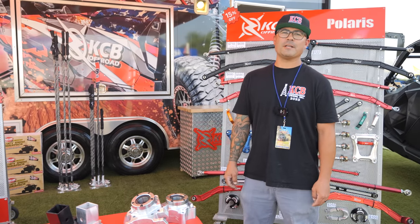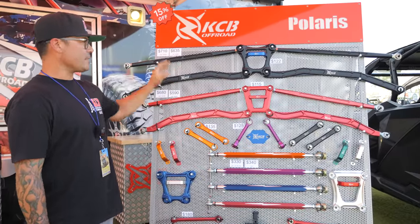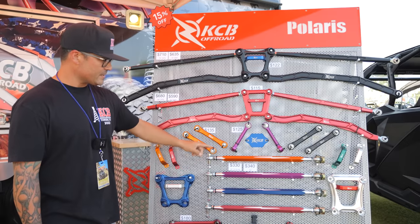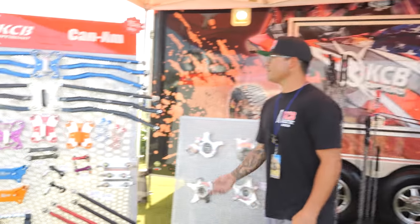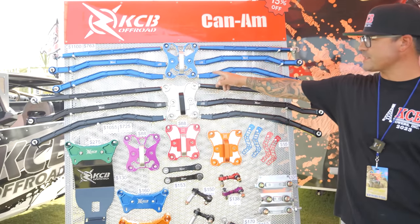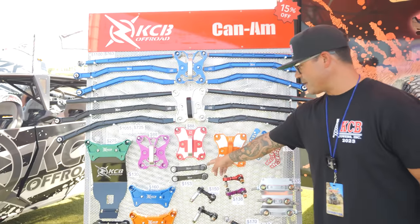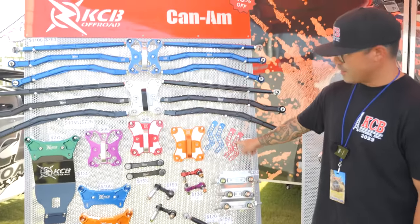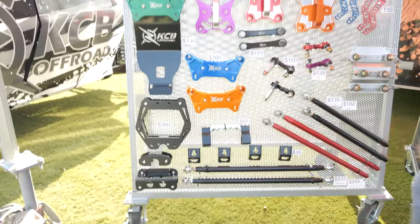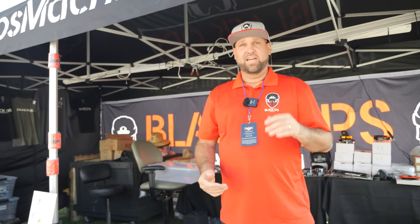This is Robert from KCB Off-Road at the Sand Sport Super Show. We're showcasing some of our parts — for Polaris we have all of our rear radius rods, back plates, sway links, and tie rods. We also have all the Pro R new stuff that we build in-house. On this side we have all the Can-Am parts — same thing: radius rods, back plates in all the colors we do. We also have the sway links, shock tower brace, tie rods, back support, door handles, gusset kit, grab handles for the roll cages, and spindles for the Can-Am Razor.